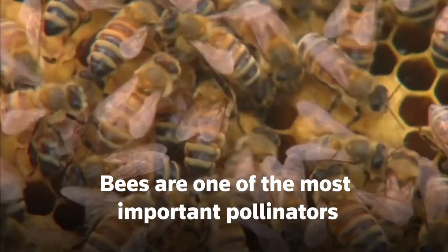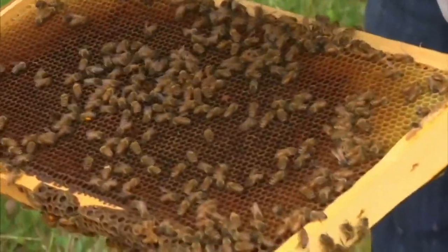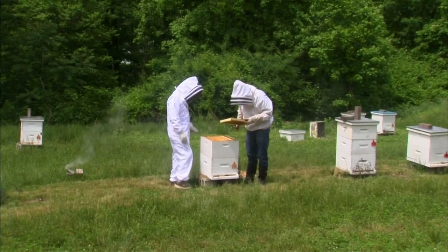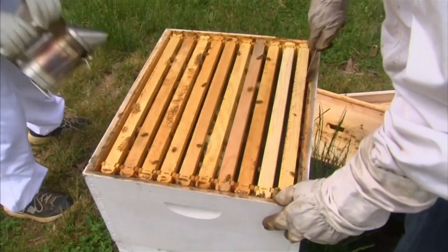Bees are one of the most important pollinators for fruit, vegetables, and nuts that we eat. Companies have been pursuing different technologies to try to slow down mass colony collapse, like placing sensors on traditional wooden beehives, or methods to cope with the loss of bees, like artificial pollination.